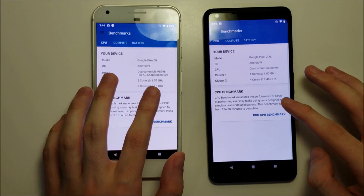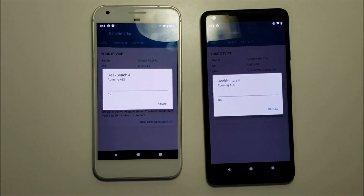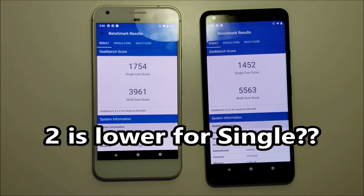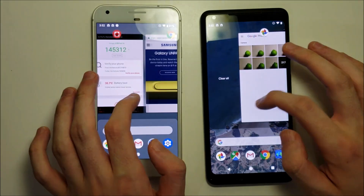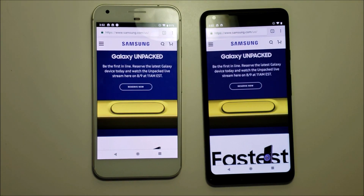Let's run Geekbench. Alright guys, so a nice increase for the Pixel 2. And trying out Chrome. So yeah guys, it pretty much sums it up.